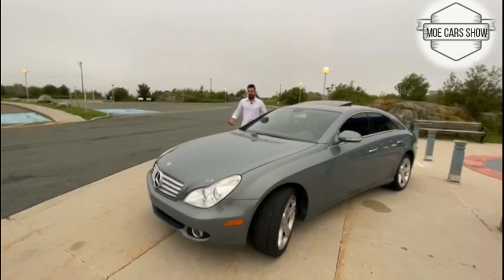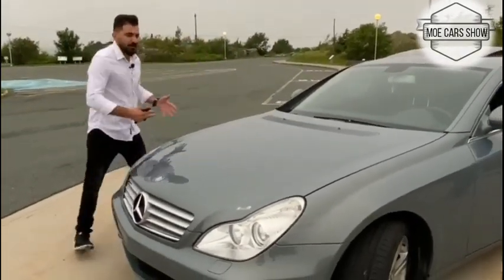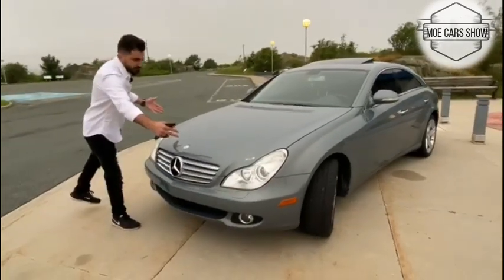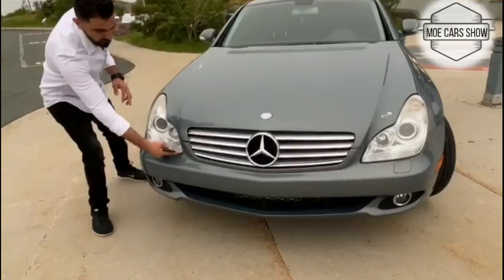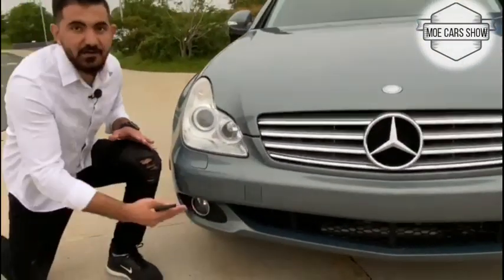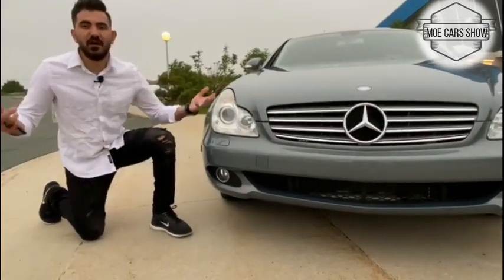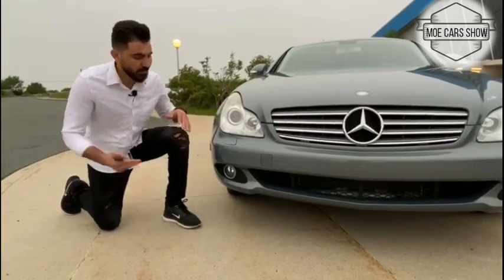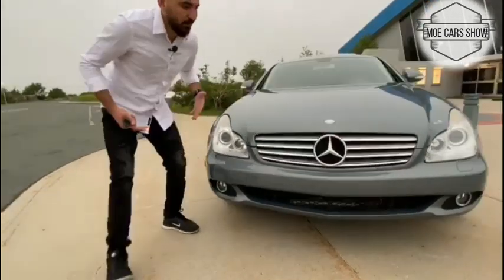I'm going to show you a beautiful facelift. The car is very wide at the front. Come here and see the lights — they look very beautiful. It has fog lights, which is especially important here in Newfoundland, Canada, where it's always foggy, rainy, and snowing.